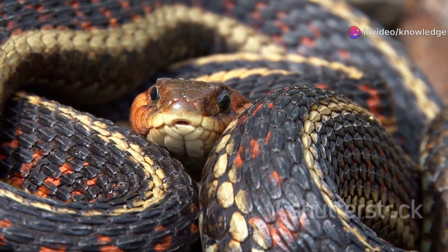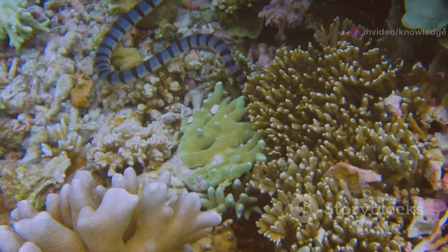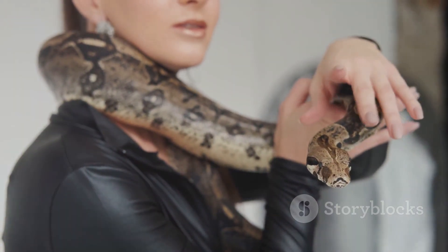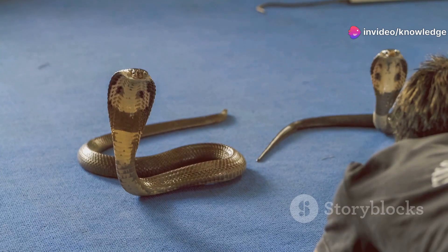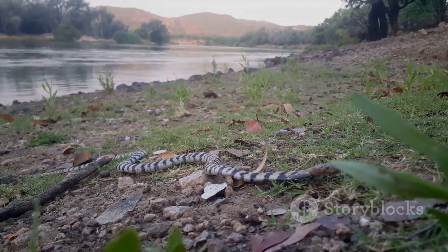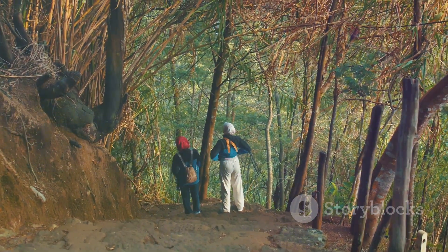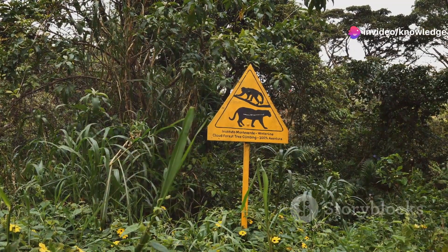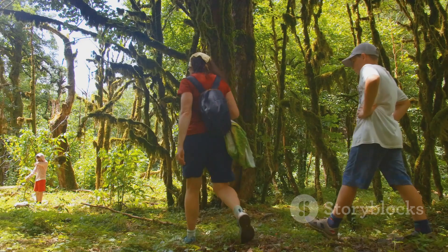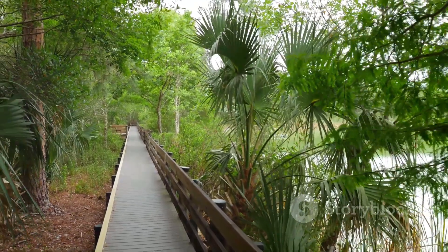The Eastern Coral Snake deserves our respect, not fear. Its beauty and role in the ecosystem make it a vital part of Florida's wild tapestry. Most bites result from people making poor choices — education is the key to prevention. Teach the rhyme, share the facts, and replace myth with knowledge. Seeing a coral snake is a rare, special event — respond with wonder, not panic. By respecting wildlife, we protect both ourselves and these remarkable creatures. Next time you're exploring, keep your eyes open and your distance. Stay safe, stay curious, and respect the wild.